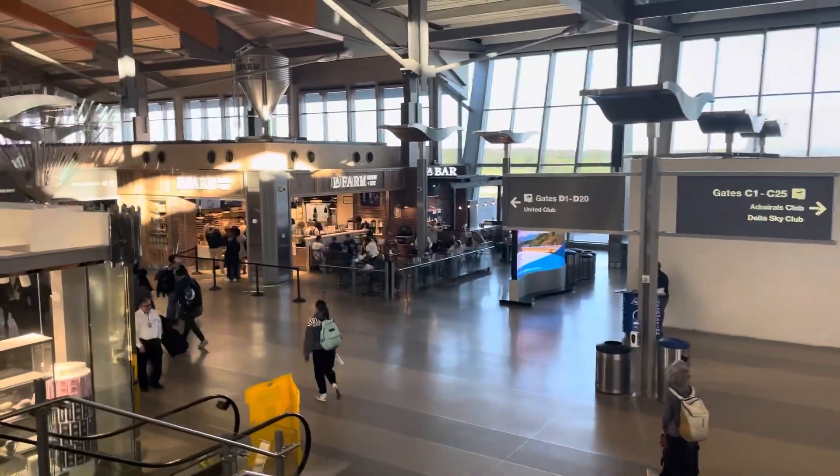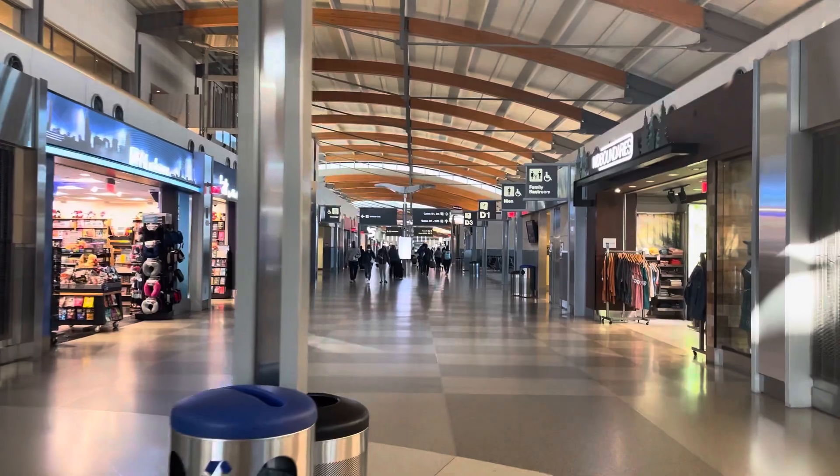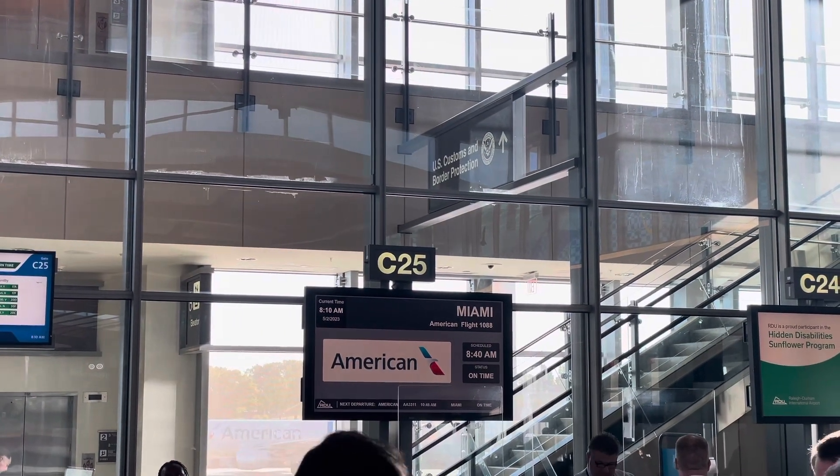Now we're going to go chill and have some breakfast before heading out. Since this was a domestic flight, we do not have any access to the lounge here at RDU. In addition, RDU does not have any Priority Pass lounge available at this present time, so it was time for us to go and get boarded after breakfast.